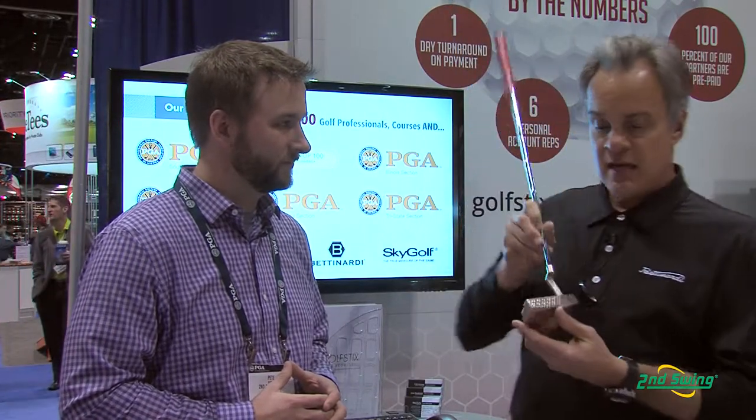Very, very beautiful putter. Satin silver finish, honeycomb face, has the weight on the bottom of the sole that's been engraved — 353 grams. Awesome, awesome product right here.